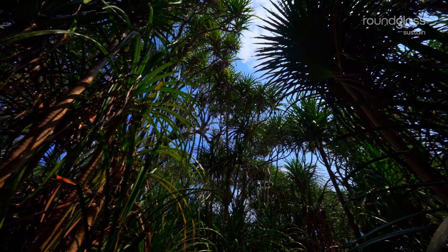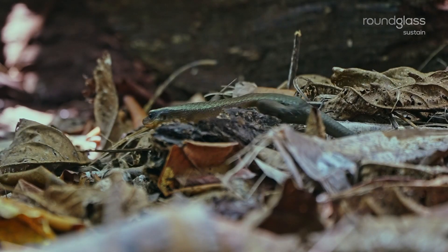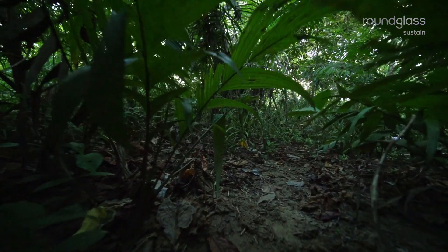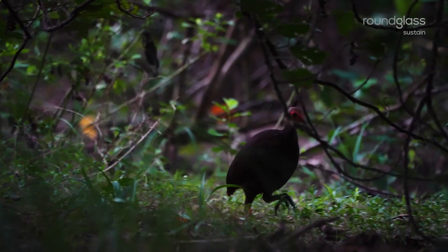Surrounded by the ocean and isolated from the mainland, creatures here have taken independent routes to evolution, evolving into species that exist nowhere else in the world.